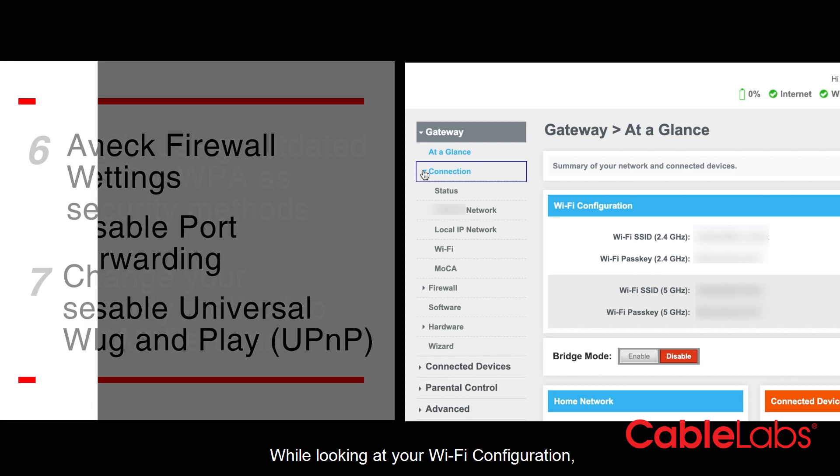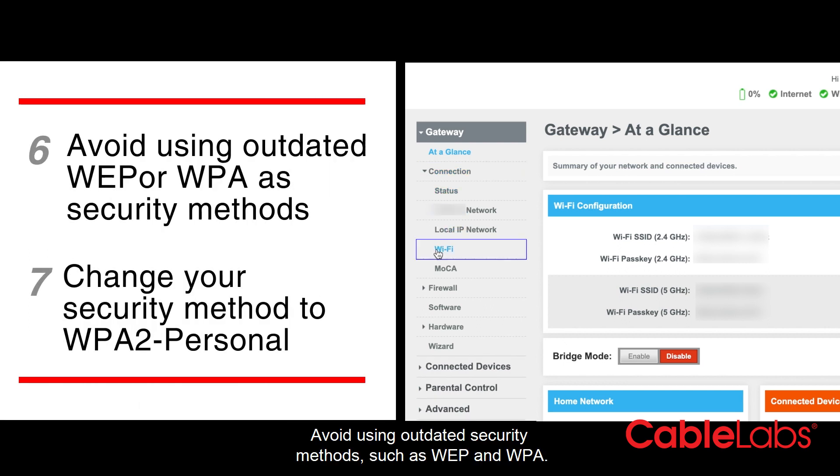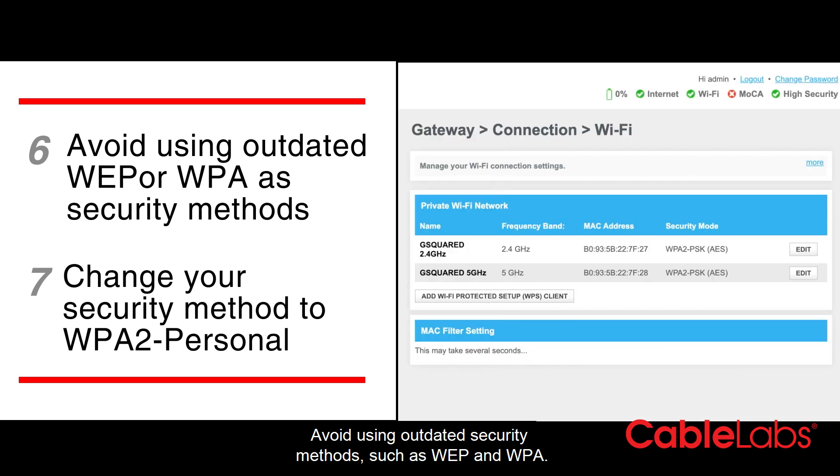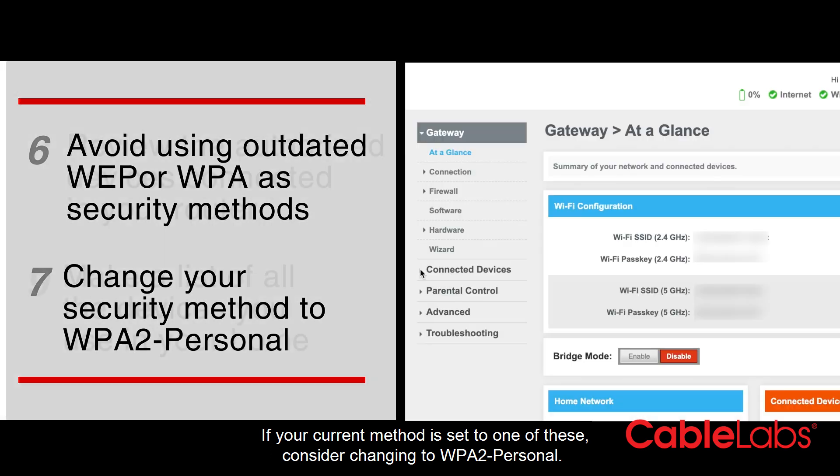While looking at your Wi-Fi configuration, check the security options. Avoid using outdated security methods such as WEP and WPA. If your current method is set to one of these, consider changing to WPA2-Personal.